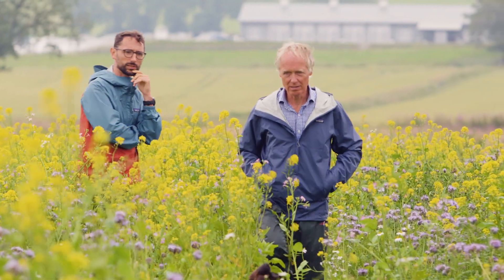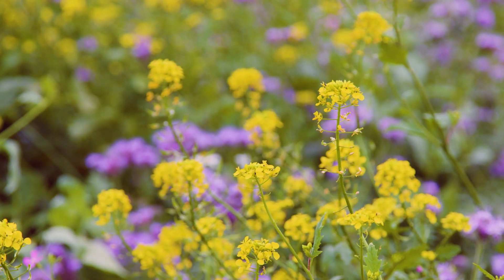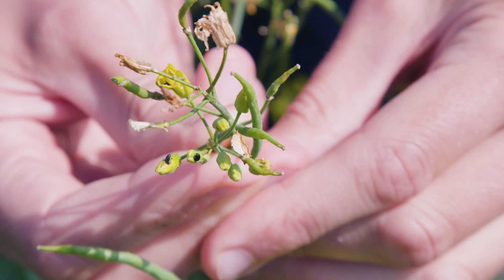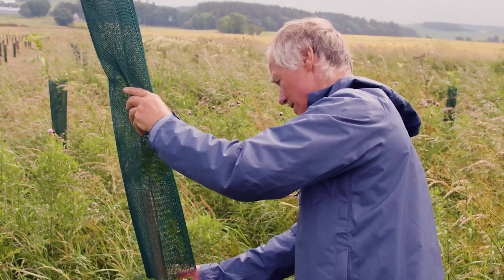I think the benefits to the farm of growing these pollinator mixes is that we get the bees, which will maybe help pollinate my oilseed rape crop, and the good bugs will kill off some of the bad bugs, which would benefit my yields — so it could be really beneficial.